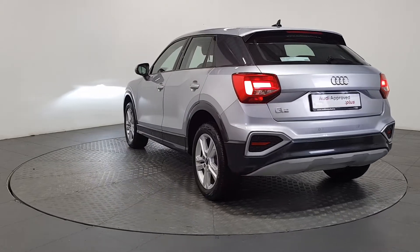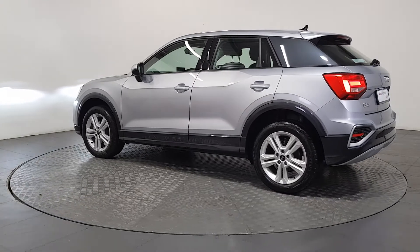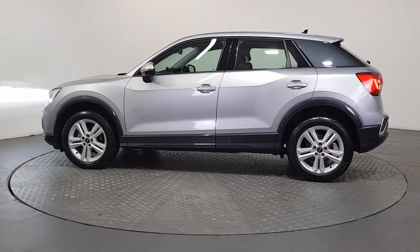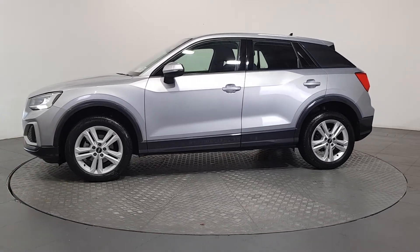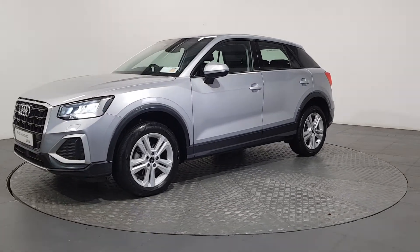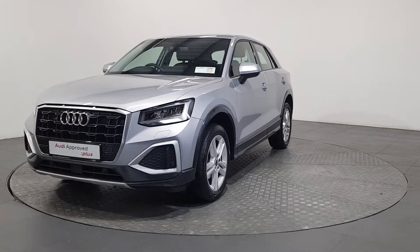As part of the Audi approved used program, you can rest assured that the approved used Audi you buy will have a clean and completely transparent record. All certificates such as full history checks, vehicle mileage checks and more will be provided during this process. This vehicle comes with a very comprehensive Audi approved warranty, and extremely competitive finance options are available.